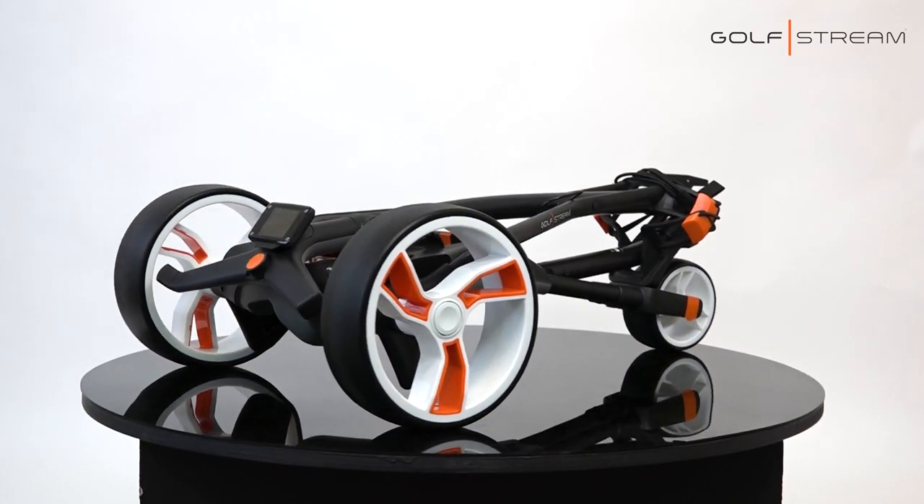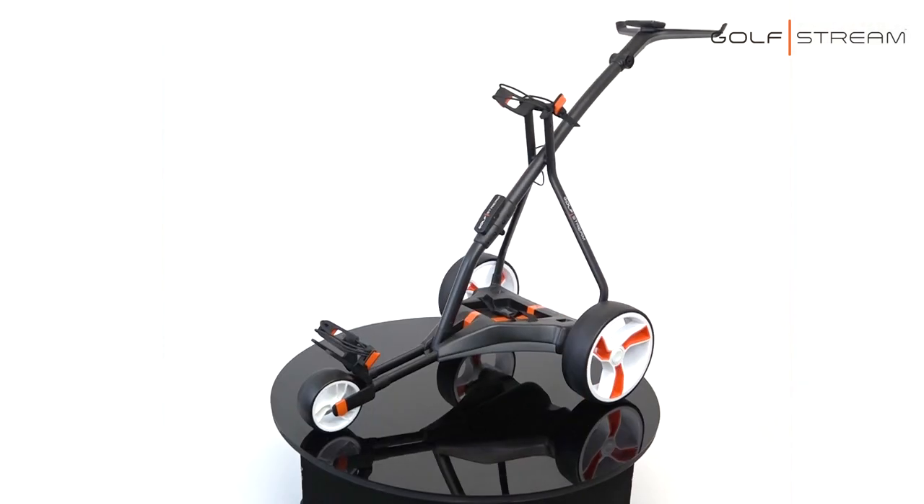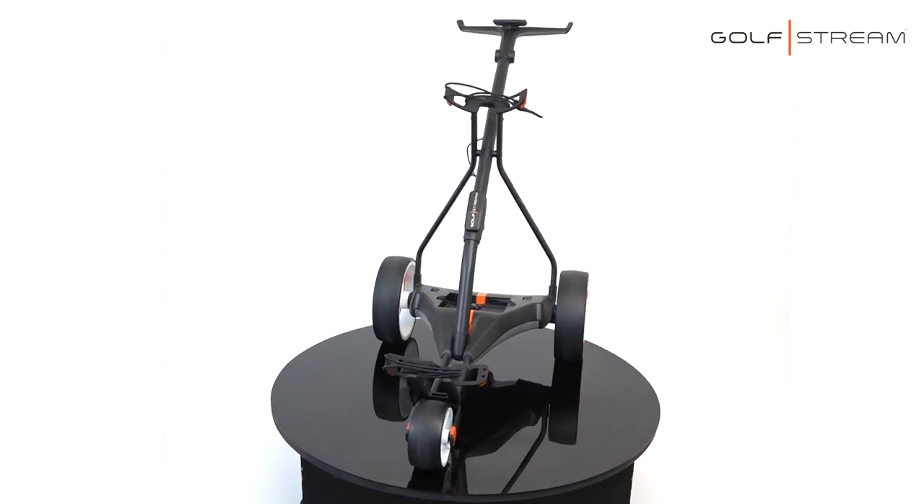The Gulfstream Vision is our best-selling electric trolley. We sell it all over the world, from America to Spain to the Netherlands and Ireland.